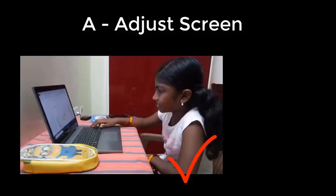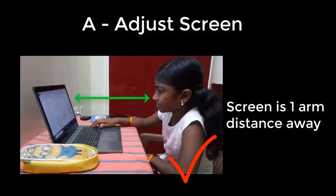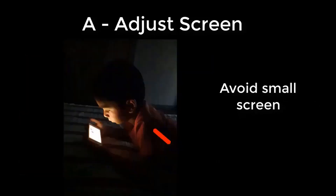Ambient lighting in the computer workspace should be half of the screen brightness. Position your screen to the side of the windows. Ensure the table is at elbow height and the screen should be one arm's distance away, with the center of the screen 4 to 5 inches below eye level.